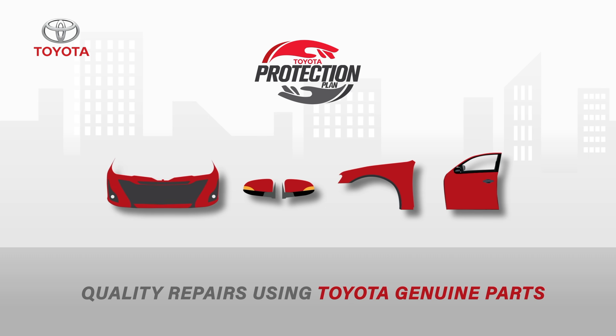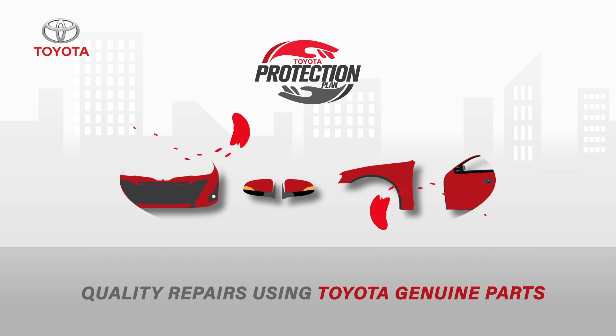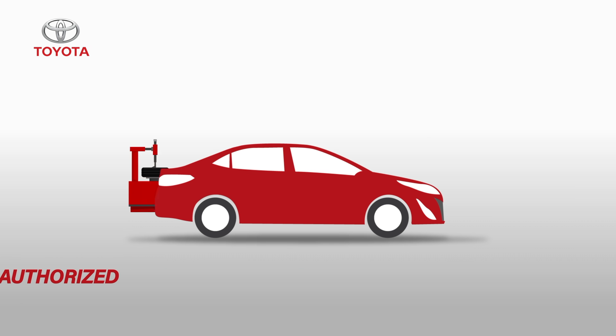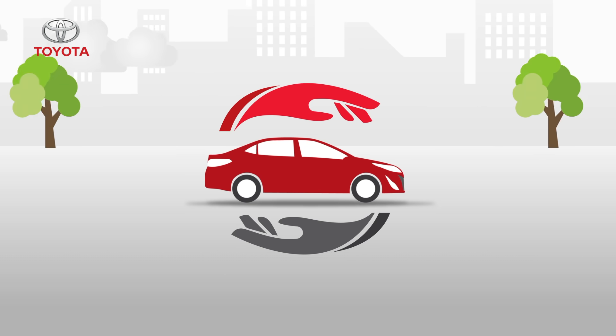Through Toyota Protection Plan, you will enjoy quality repairs using only Toyota Gen1 parts, and all work is done at Toyota's own authorized dealerships to ensure reliable repairs. Avail Toyota Protection Plan now by visiting any Toyota authorized dealership and get the peace of mind you deserve.